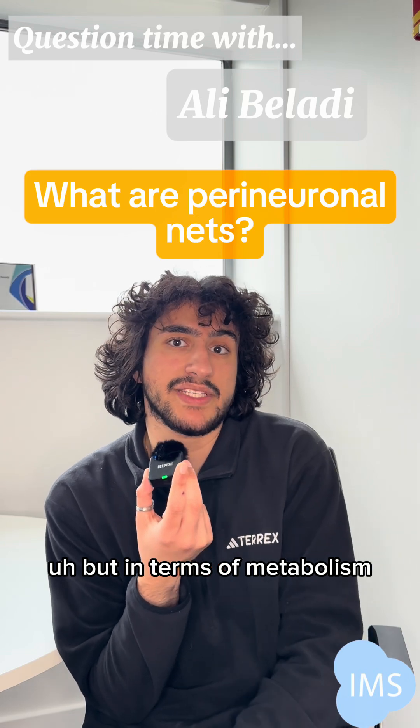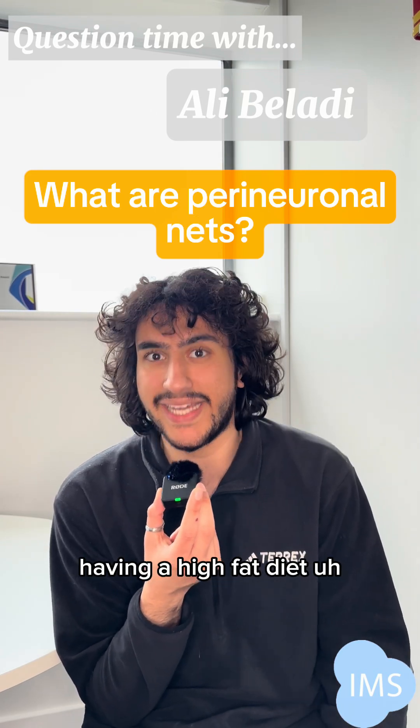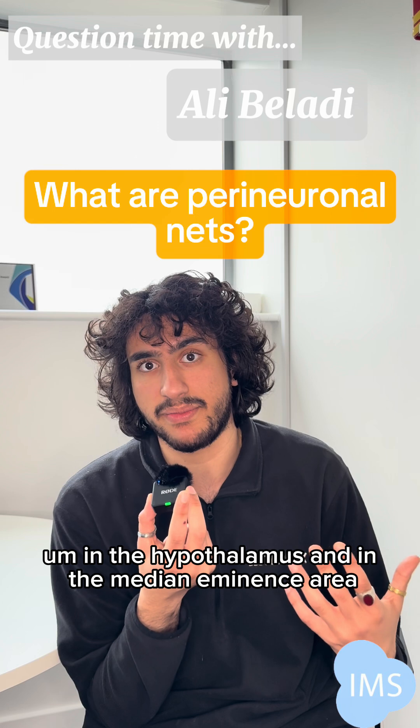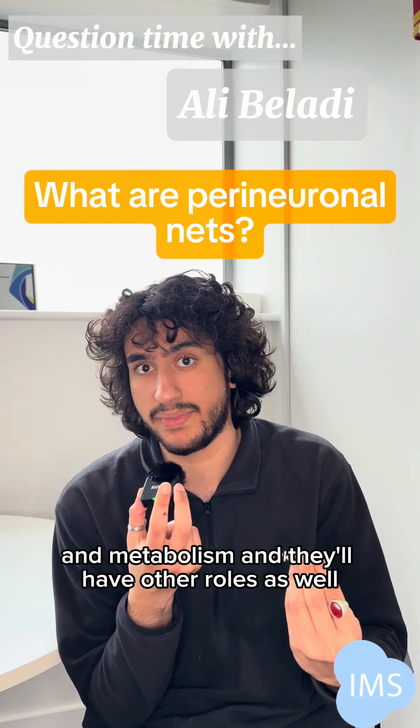In terms of metabolism, what we see is that in people who are having a high fat diet, there's an increase in these perineal nets in the hypothalamus and in the median eminence area — areas that are important to do with body weight and metabolism.